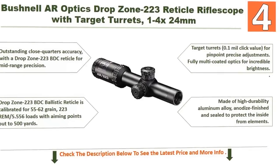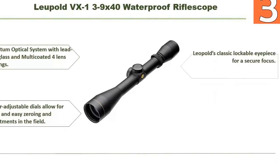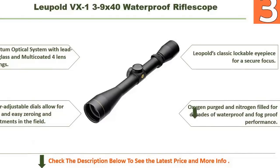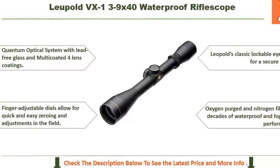Coming in at number 3: the Leupold VX-1 with 3 to 9x magnification and 40mm objective lens waterproof riflescope. It features a quantum optical system with lead-free glass and multi-coated four-lens coatings. Finger-adjustable dials allow for quick and easy zeroing and adjustments in the field. It also has Leupold's classic lockable eyepiece for secure focus, and is oxygen-purged and nitrogen-filled for decades of waterproof and fogproof performance.